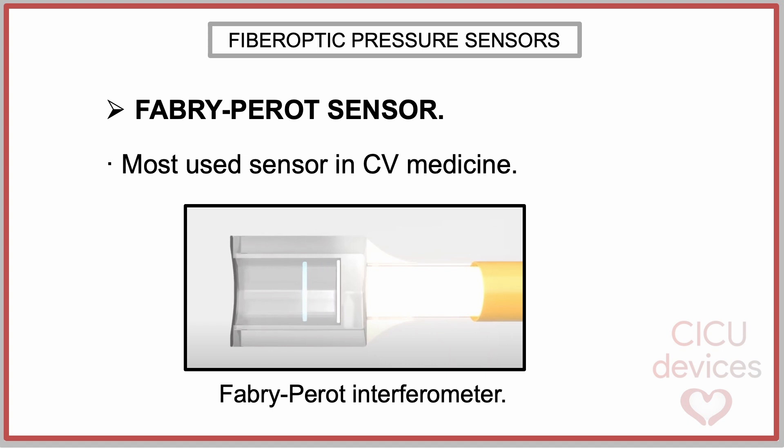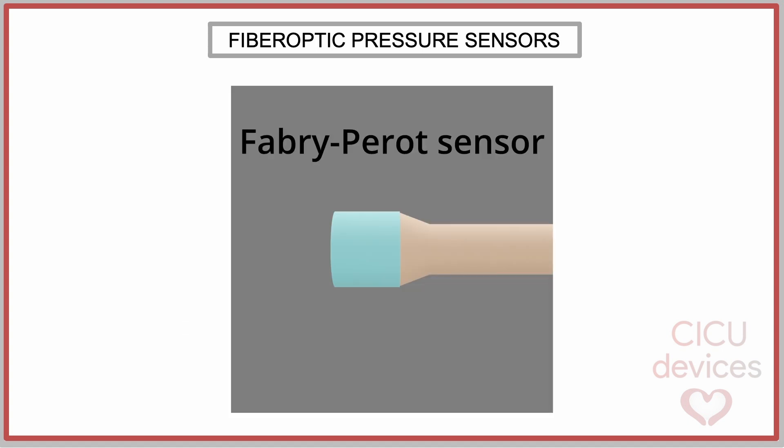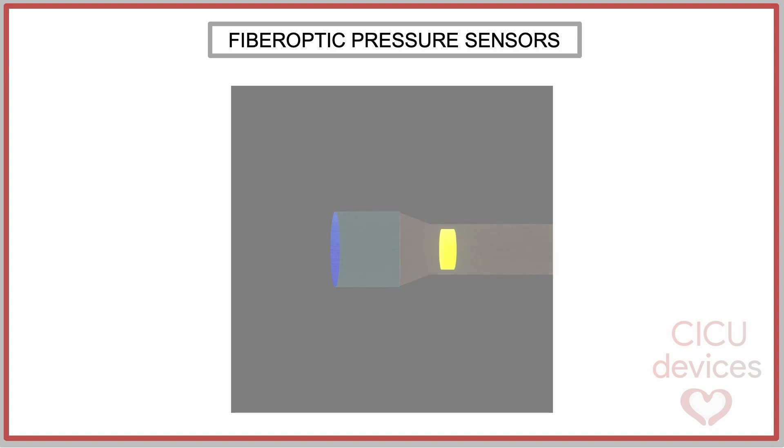The most commonly used optical fiber sensors in cardiovascular devices employ the Fabry-Perot interferometer technology. In this system, a light beam is generated in the console and travels through the optical fiber to the sensor. The Fabry-Perot interferometer cavity is formed by two parallel surfaces that reflect light.